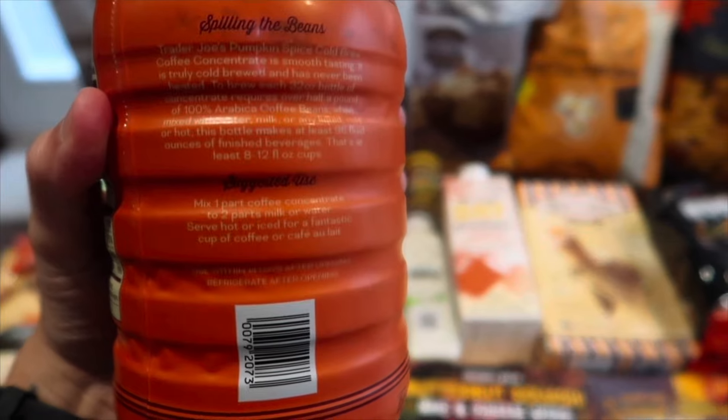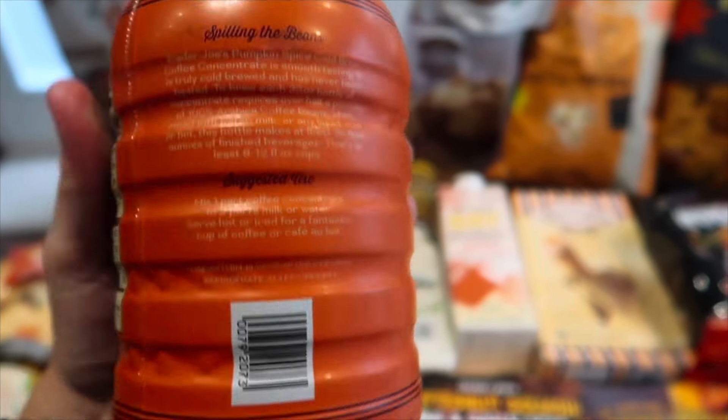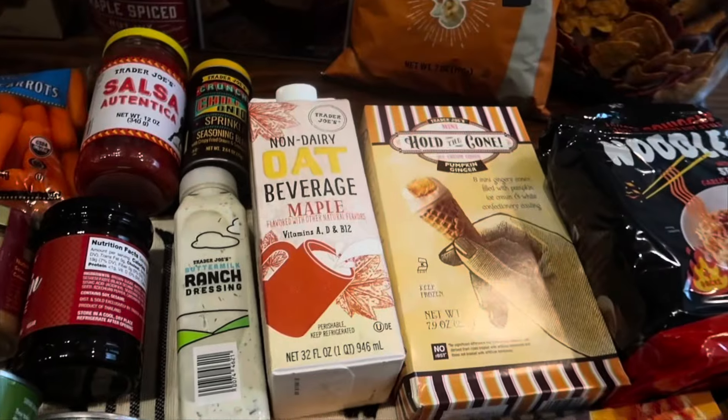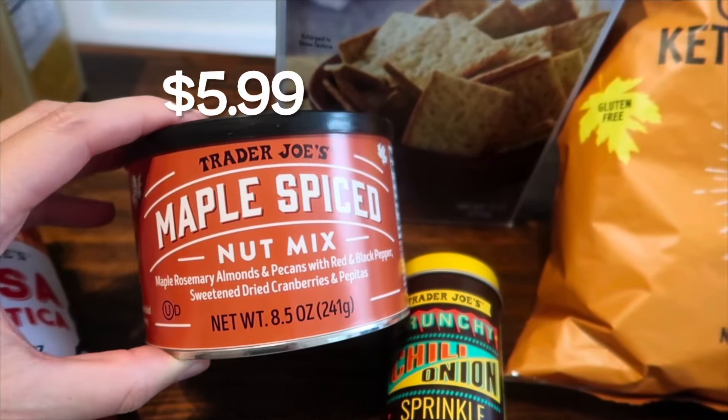The cold brew is a concentrate, so you mix it either with milk or water — one part coffee to two parts milk or water. I'll do one part coffee and two parts maple oat milk for the taste test. There is natural flavor listed at the end of the ingredients — a bit of a bummer, but oh well. Excited for that one!